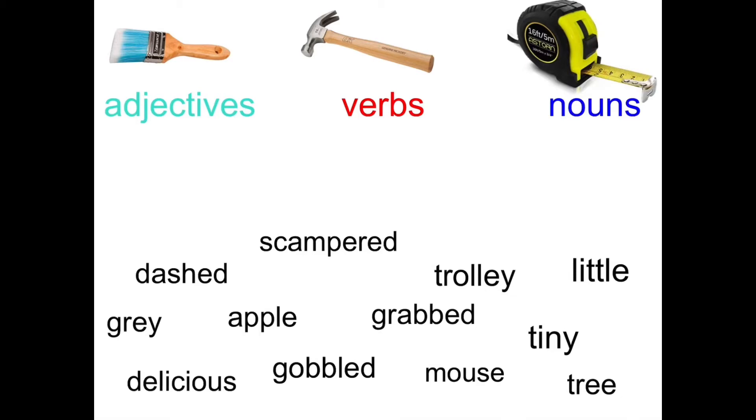Buongiorno, which is hello in Italian. Now we're going to start today with a little bit of revision of three types of words. So we've got adjectives, which are describing words — they describe something.